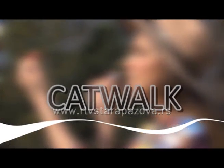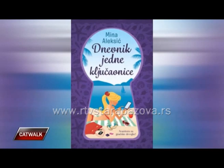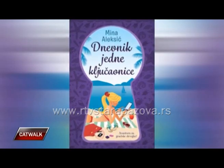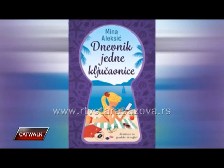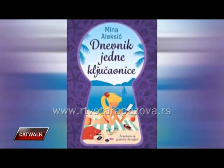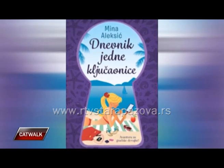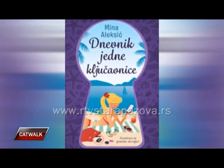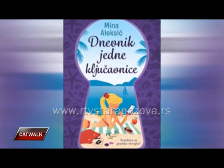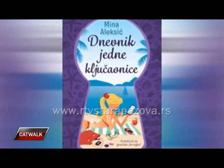U naše bioskope stigao je nastavak priče o najpopularnijem plišanom medvedu na svetu, Tediju. Slede delići avanture kroz koje će vas u drugom delu urnebesne komedije voditi gromoviti drugari. Predlog Lagune i knjižara Geografije je roman Dnevnik jedne ključavnice, autorke Mine Aleksić. Tri mlade beograđanke, posle laganja roditelja, svađe sa drugaricama i raznih peripetija oko putovanja, uspevaju da se izbore za odlazak na prvo samostalno letovanje.